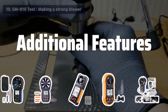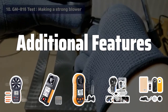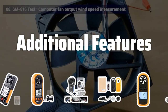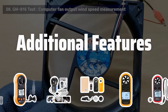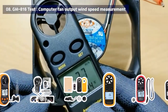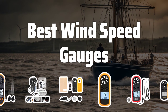Additional Features. Consider what additional features are important to you. Some wind speed gauges may also measure temperature, humidity, or even air pressure, providing you with a more comprehensive understanding of weather conditions. Others may offer data logging capabilities or connectivity options for data transfer and analysis. Think about what features will enhance the usefulness of the gauge for your specific needs. Now let's take a look at the best wind speed gauges we've chosen for you.